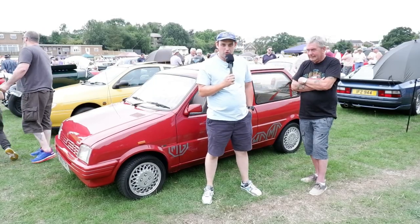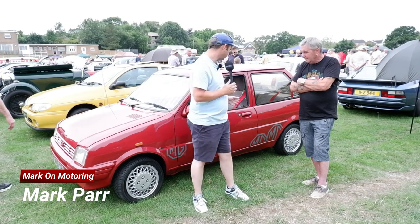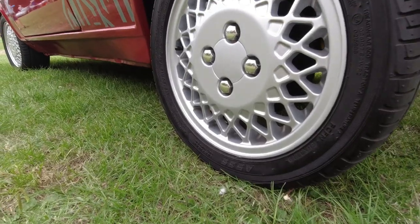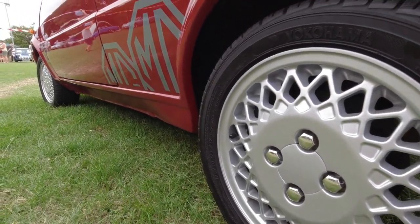For the second year in a row I'm back at the Walton Classic Car Show, and I'm parked next to Neil here, who's brought this wonderful MG Metro. So Neil, how did you come to end up owning one of these cars? I just fancied one, so I went on eBay and bought it — simple as that.